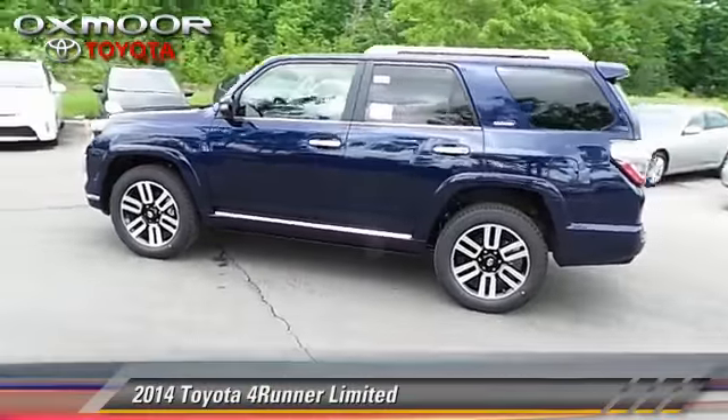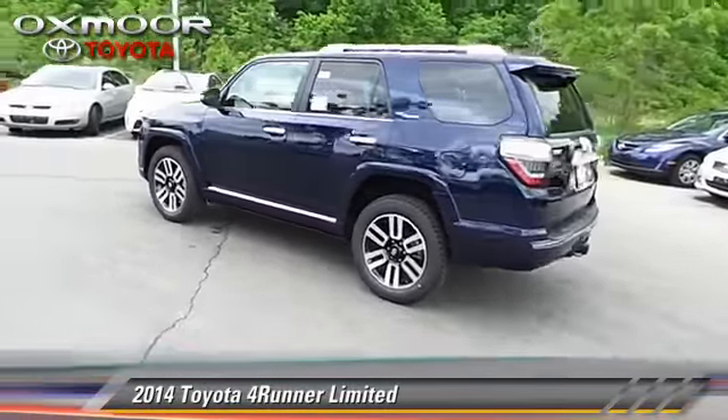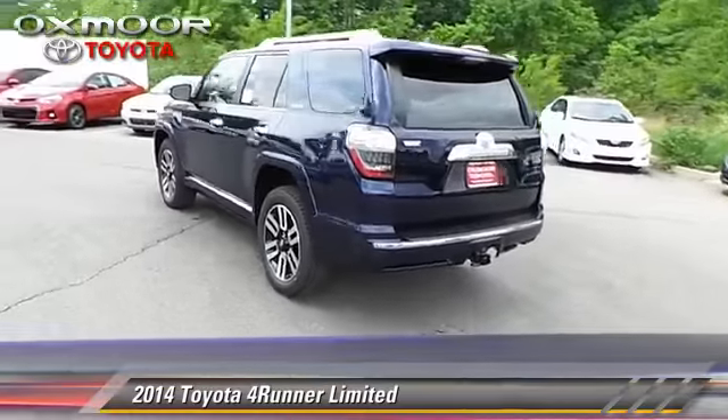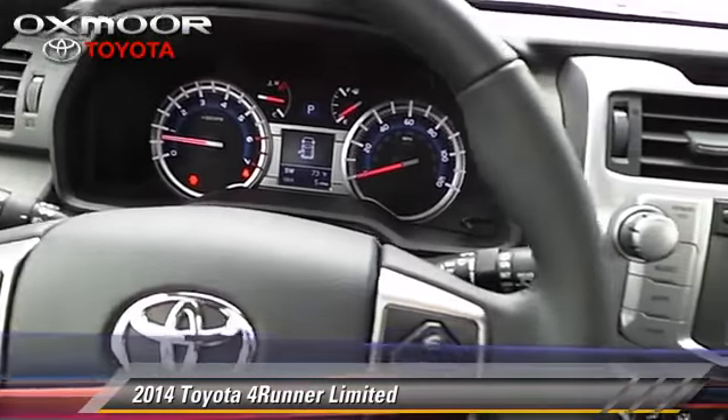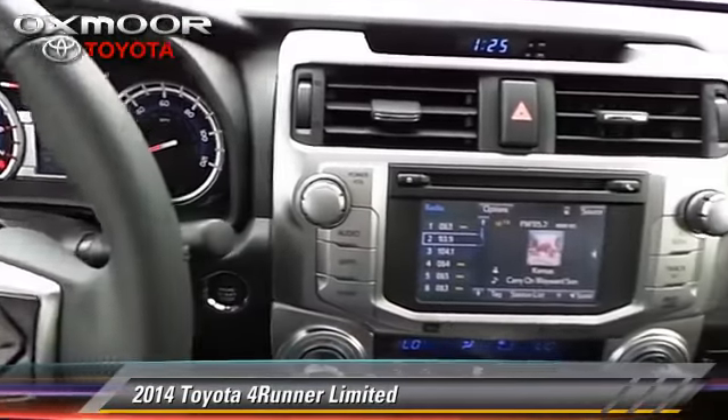The 2014 Toyota 4Runner Limited, powered by a 4-liter V6 engine with a 5-speed automatic transmission. This vehicle is well equipped.